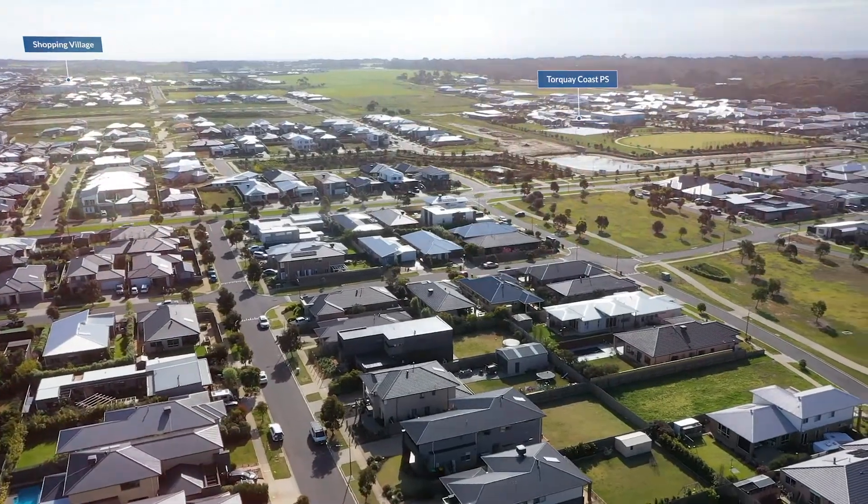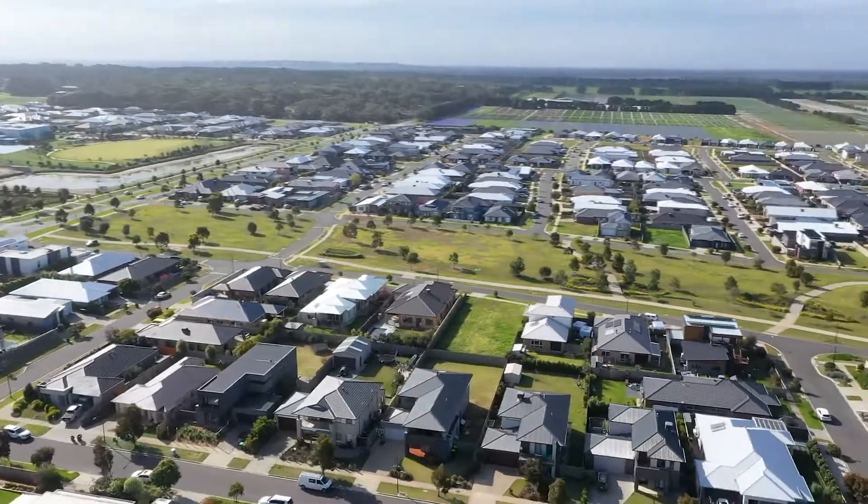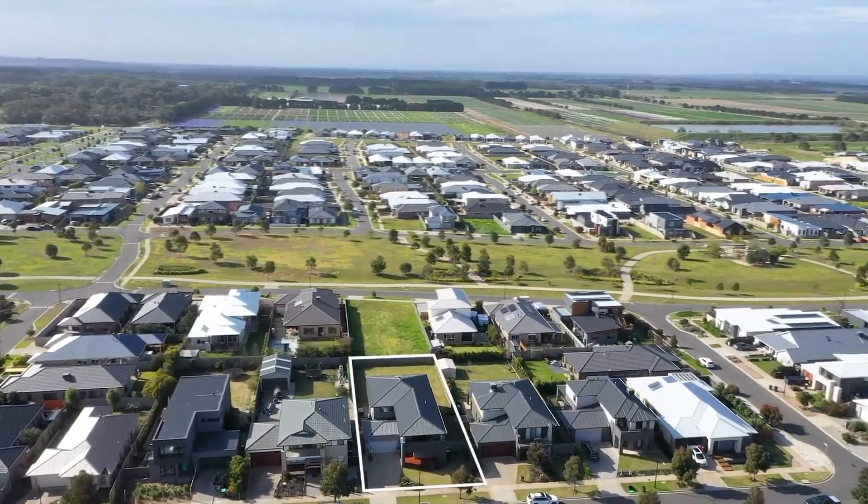Within close proximity to the schools, the Key Oval, and the Dunes Shopping Village, and all within an easy walk to Whites Beach.